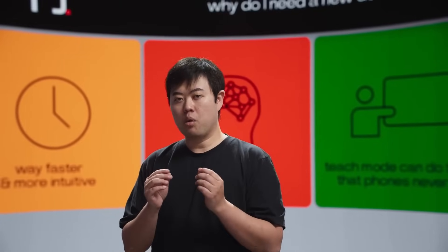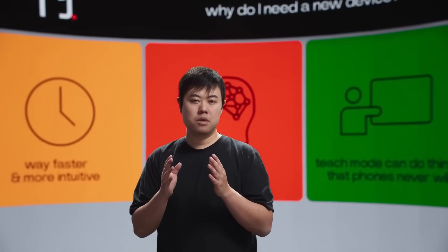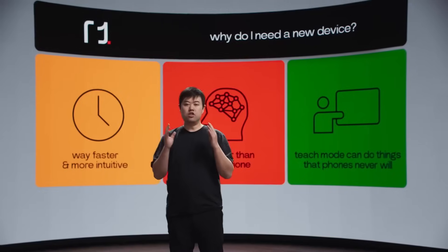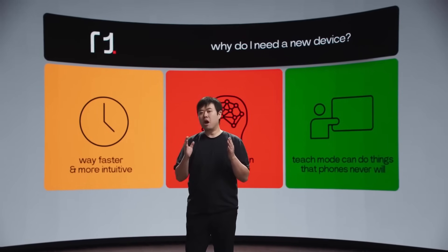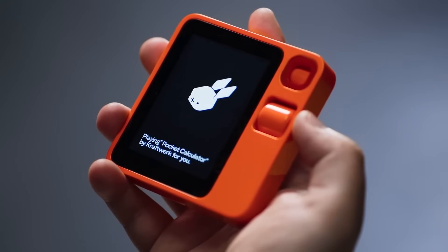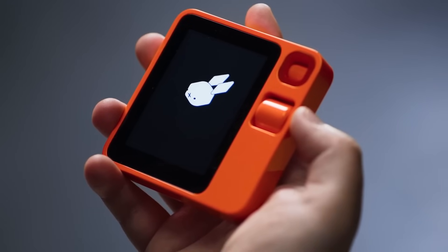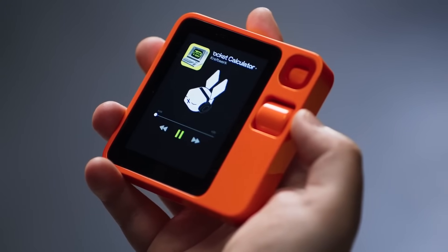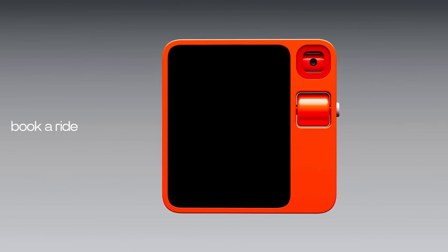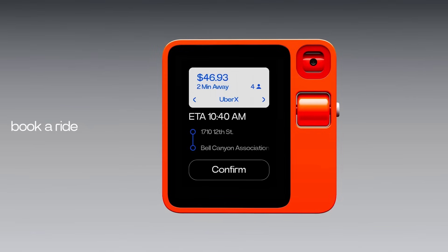We do not build Rabbit R1 to replace your phone — it's just a different generation of devices. The app-based system was introduced more than 15 years ago, and the new generation of native AI-powered devices are just getting started. While positioned as a smartphone companion rather than a complete replacement, the device streamlines app control, providing an alternate interaction method without the constant need to hold your phone.